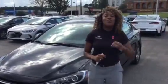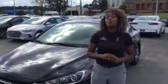Hi, it's Christina right here at Tamron Hyundai in Hoover, Alabama. I am so excited — you inquired about the Elantra, and I have one pulled up right here.